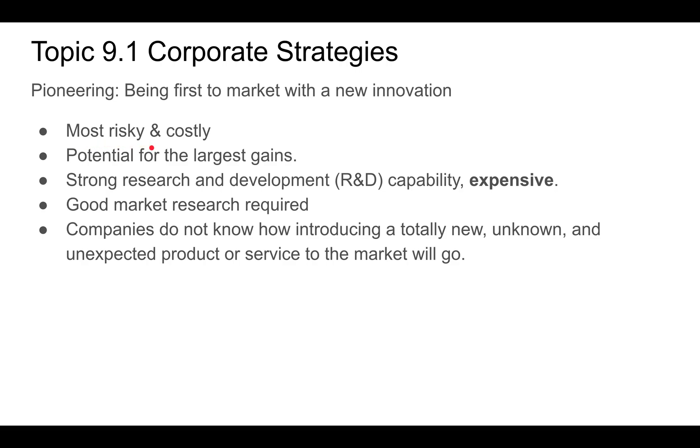Pioneering is risky and costly. It's risky because you don't really know if the market exists — you can do as much market research as you want, but if there is no market for a product, no one's going to buy it. However, there is potential for the largest gains: if you are first to market, you are the go-to people and are likely to have the largest market share.